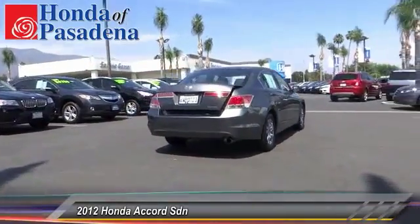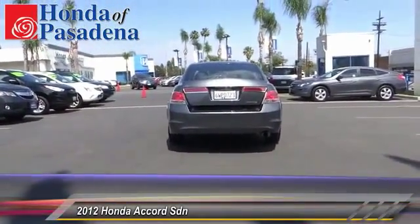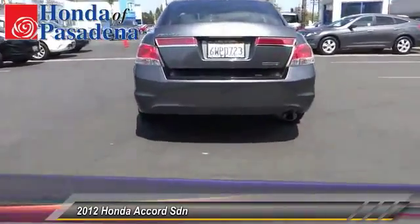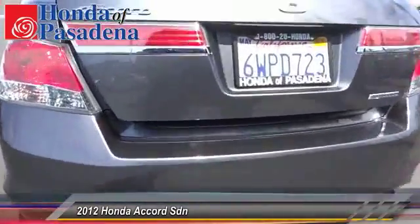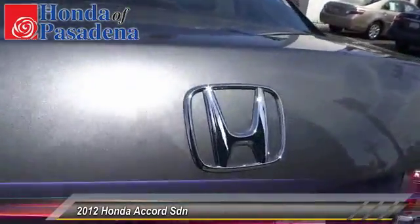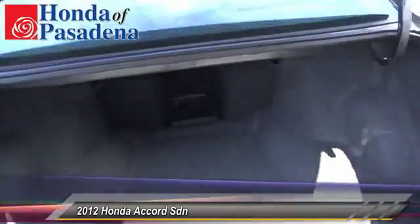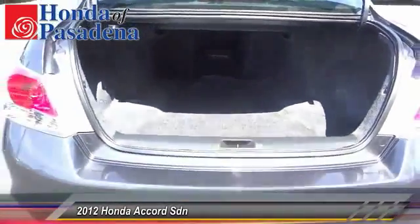This vehicle has less than 35,000 miles. Here are some of this vehicle's great options: steering wheel audio controls, traction control, dual front airbags, power steering, air conditioning, cruise control, automatic stability control, power door locks, MP3 capability, and power windows.